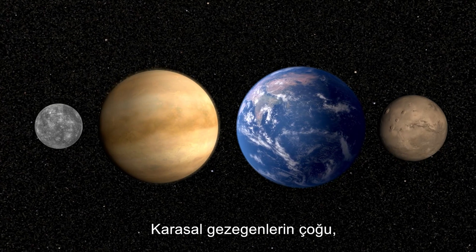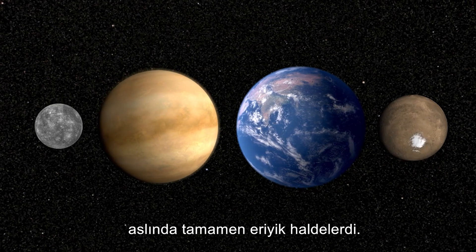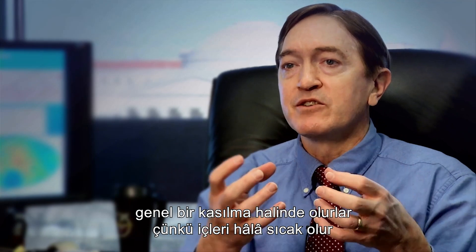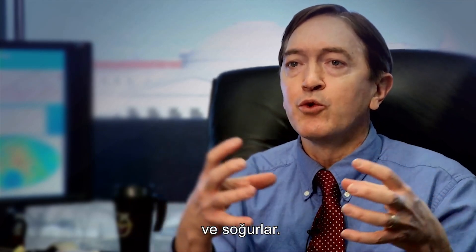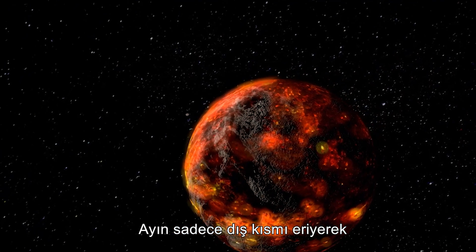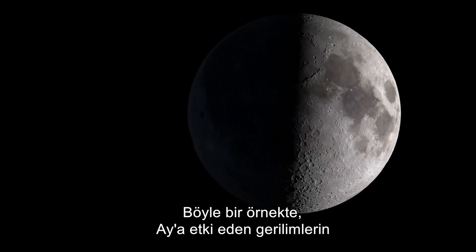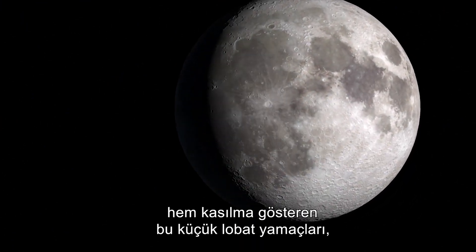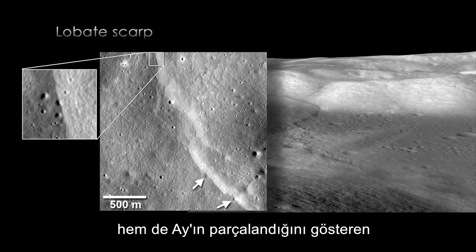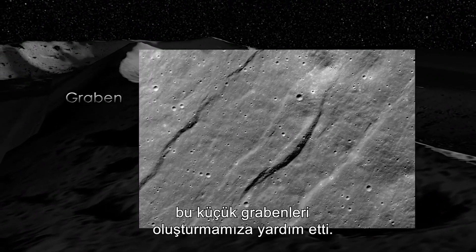Most of the terrestrial planets, when they formed, were very hot and they got so hot that they actually completely melted. When that happens, they will be in a general state of contraction because they're still hot on the inside and cooling down. And as they cool, they want to shrink. Only the outer part of the Moon melted, forming what is called a magma ocean. In that model, the balance of stresses or forces acting on the Moon would allow us to form both these small lobate scarps that show contraction, as well as these small graben that show the Moon being pulled apart.